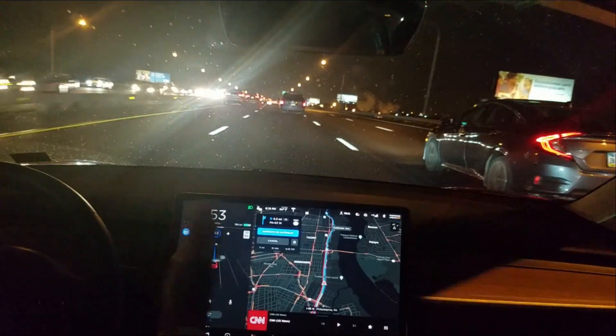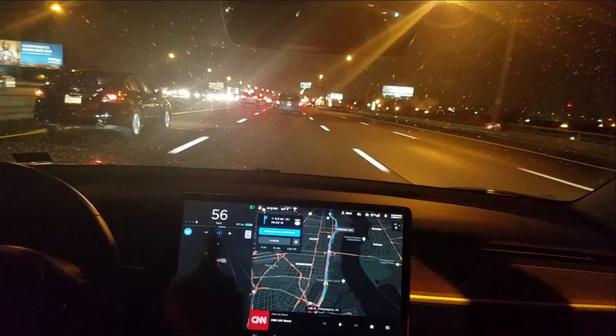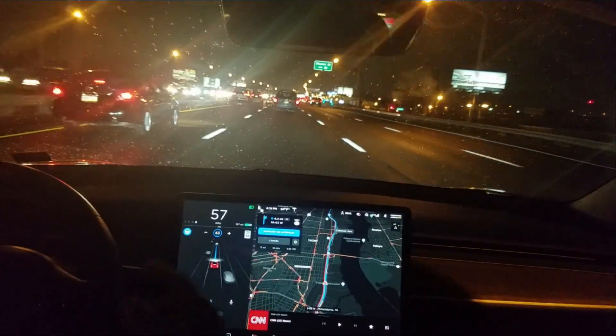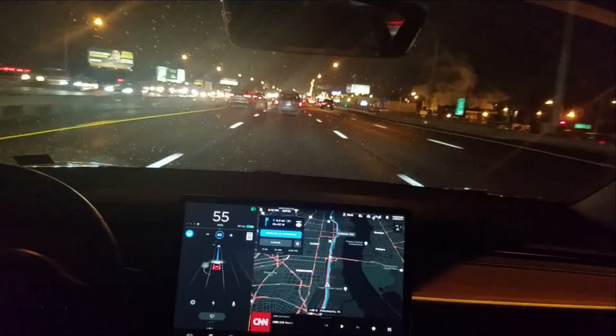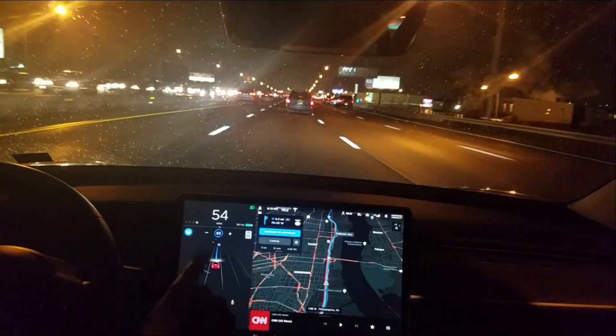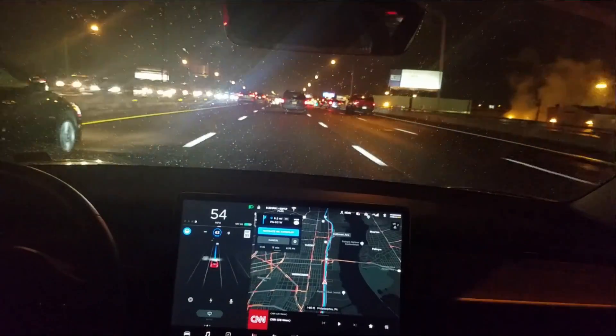It keeps asking me to get over to the left, but the traffic's going pretty good so I've just ignored the suggestions. I've heard that in a future update you'll be able to, through a software setting, have it automatically change lanes without you confirming them. Right now you have to hit the blinker to confirm them.